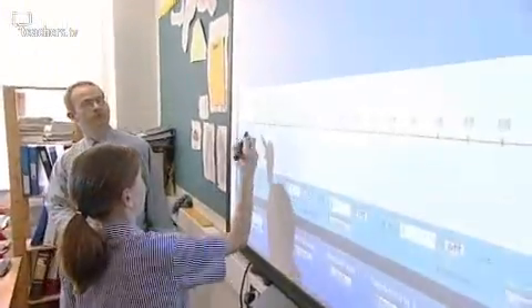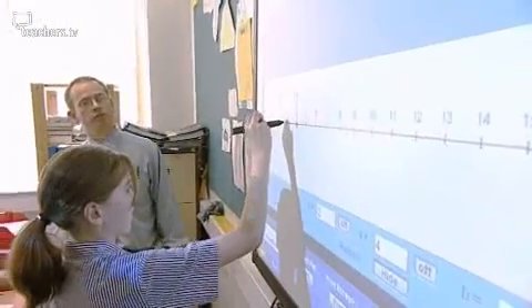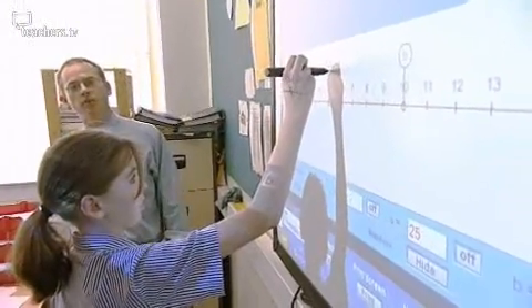Barry realises he can involve the pupils more by letting them explore the number relationships for themselves on the number line, leaving him to ask more questions.